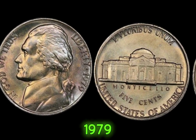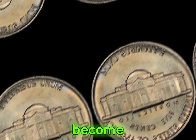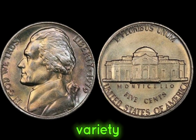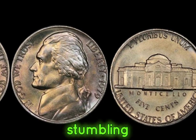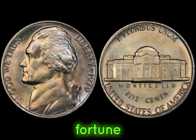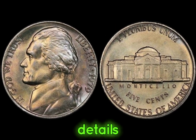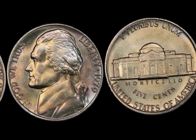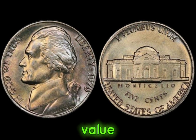The 1979 Jefferson nickels are a collector's dream. With low mintages and various errors, these coins have become increasingly rare and valuable over the years. The no-mint mark variety minted in Philadelphia can fetch thousands of dollars in pristine condition. To identify these valuable coins, look for clear strikes, well-defined details, and any unusual characteristics like missing mint marks or double dies. Always handle your coins with care to preserve their condition. This coin's value in market: $2 million.